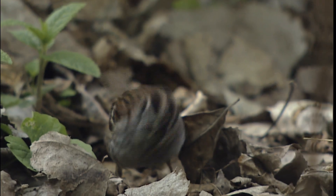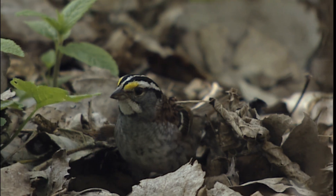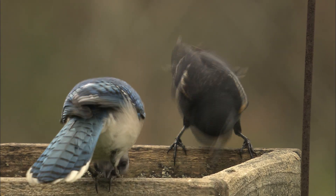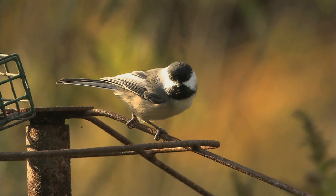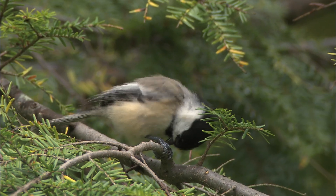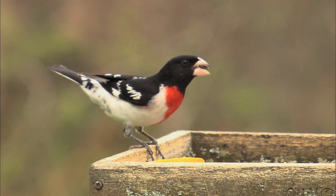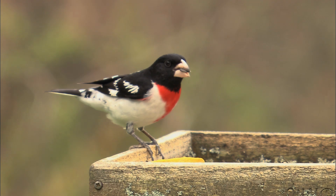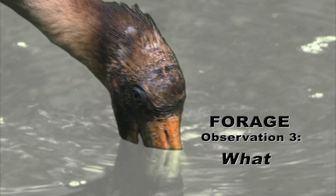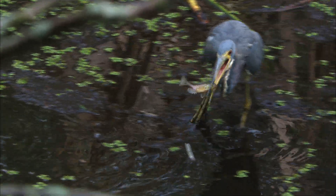The white-throated sparrow provides a great example of how certain birds find food by scratching through leaf litter. Even the birds coming to your feeder exhibit different foraging styles. A black-capped chickadee, for example, will snag a seed and quickly take off for a nearby branch before eating it, while a rose-breasted grosbeak will stay on the feeder to eat as much as it can. Birds can be masterful hunters — and like this tricolored heron, can make catching fish look easy.